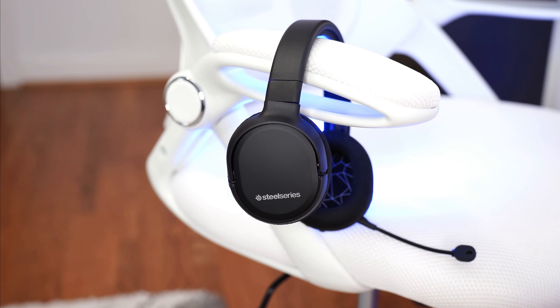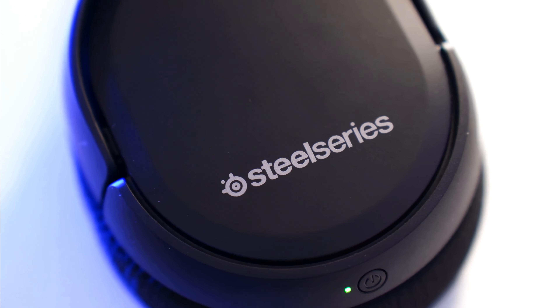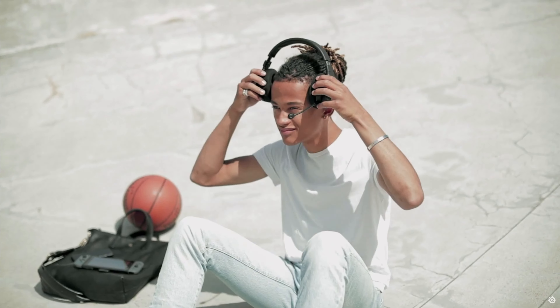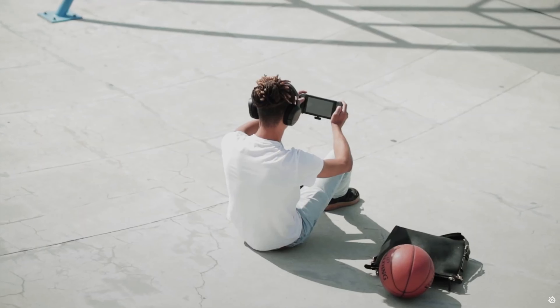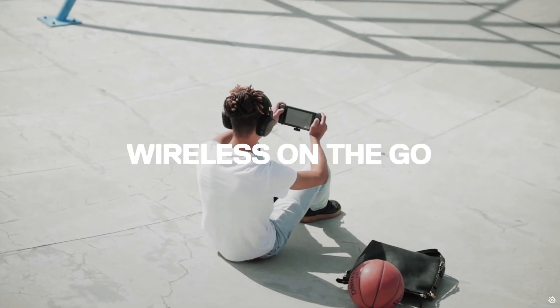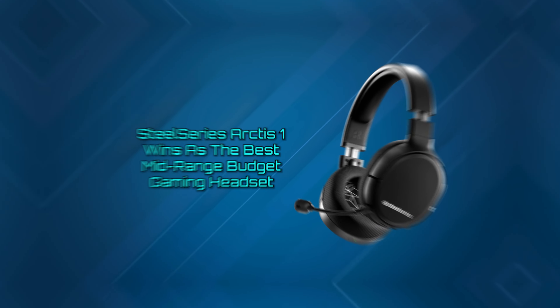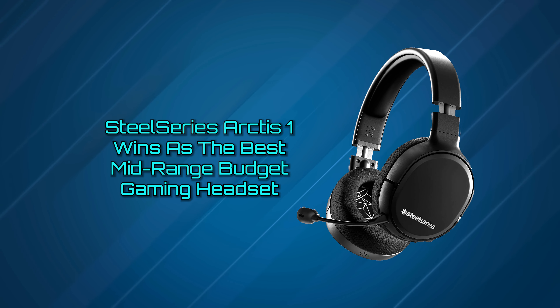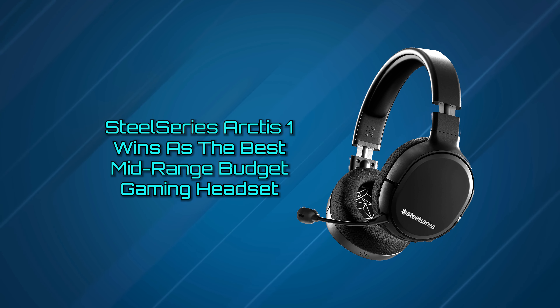While there are certainly more powerful, more expensive gaming headsets out there, this versatile headset is ideal for most gamers and makes few cutbacks despite being available for less than $100 most of the time. There is a lot to like here, and our team all agreed that the SteelSeries Arctis 1 wins as the best mid-range budget gaming headset.